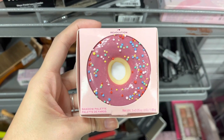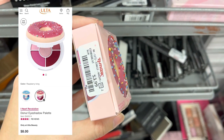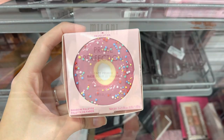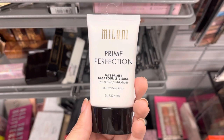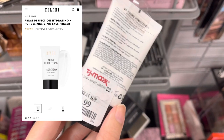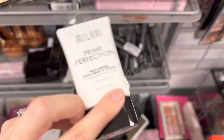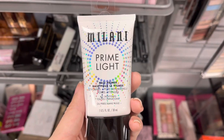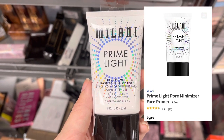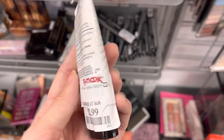Next we have this Makeup Revolution — I Heart Revolution. This is the Donut Palette in the pink version. Next we have some Milani Prime and Perfection Face Primer — this retails for $6.99 and was only $2.99 here at TJ Maxx. I ran into quite a few different Milani primers. The next one is the Prime Light Face Primer, which retails for around $10 on Milani's website and was only $2.99 here at TJ Maxx.